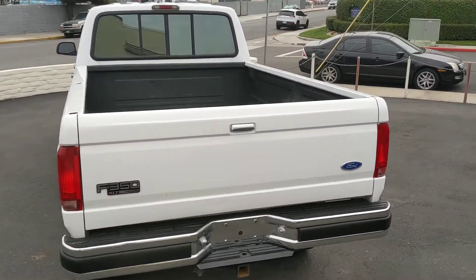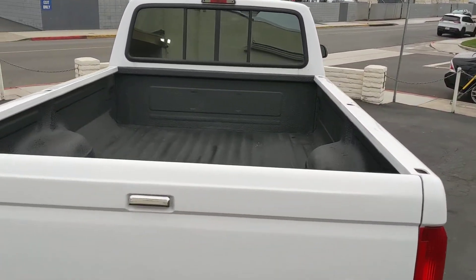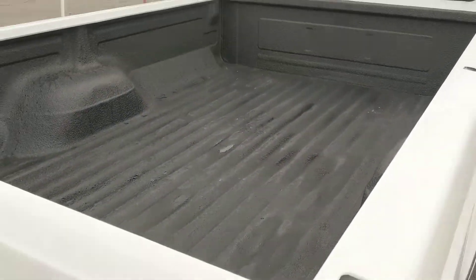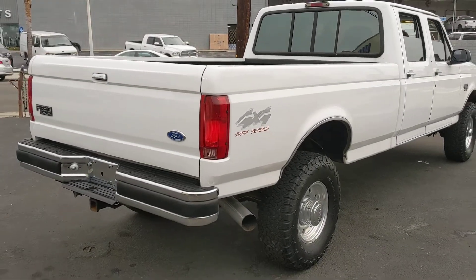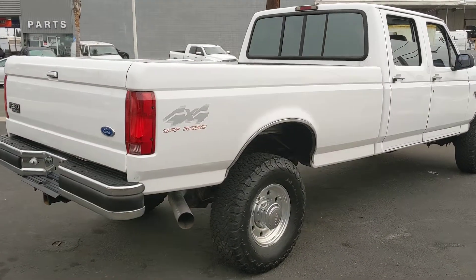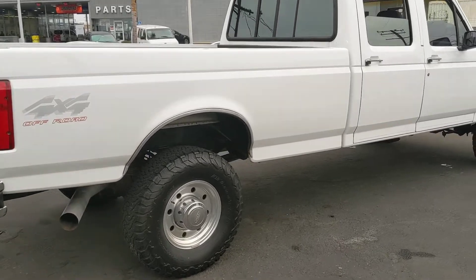Has a bed liner in it. No fifth wheel, no gooseneck. The truck was only used to pull a cab-over camper, and that's why the mileage is so low.